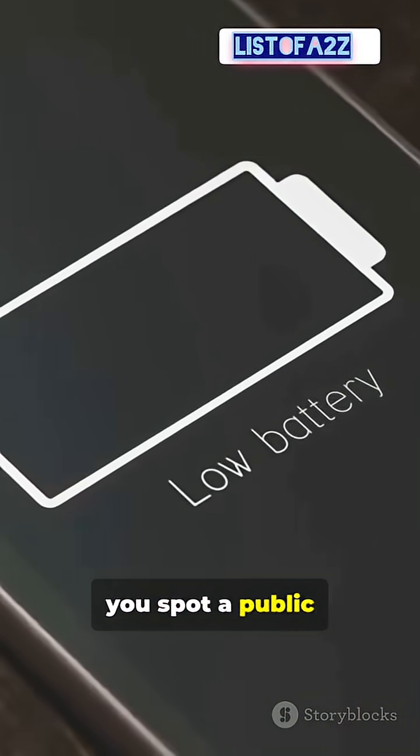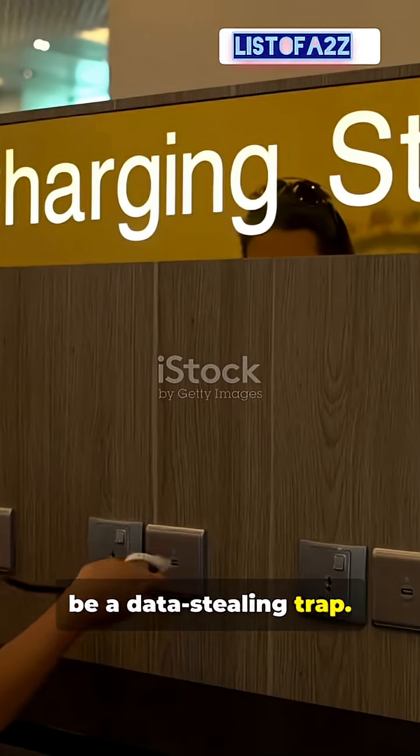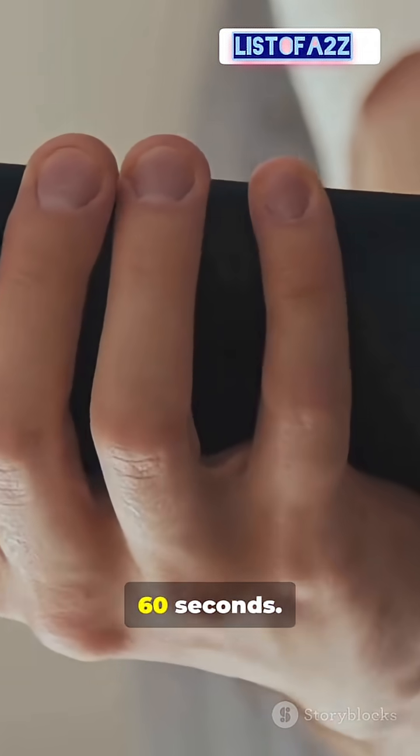Your phone's dying and you spot a public USB plug — but that plug could be a data-stealing trap. Here's the scam, a quick breakdown in 60 seconds.